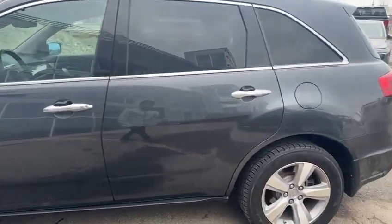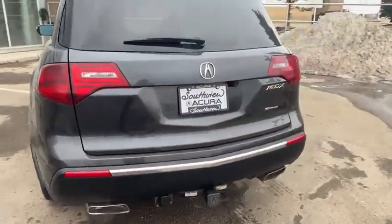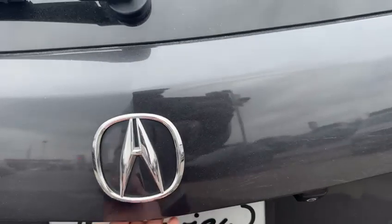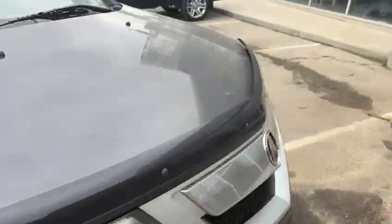No scratches or scuffs on the side, no dents or rust spots. Coming at the back, you have a full-size trailer hitch installed already. Let's check out the backseat — the car is running right now so let me move to the other side.